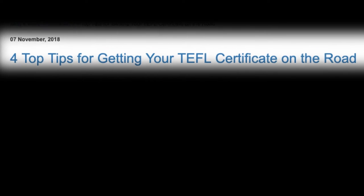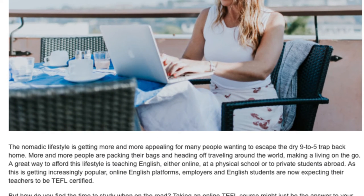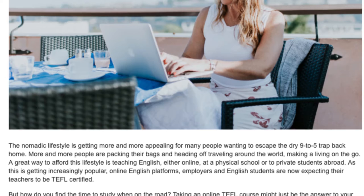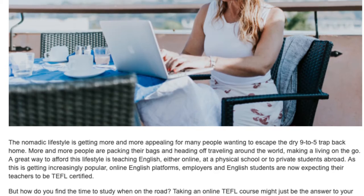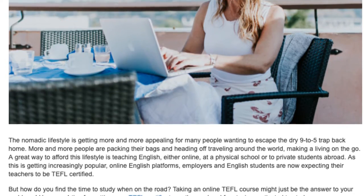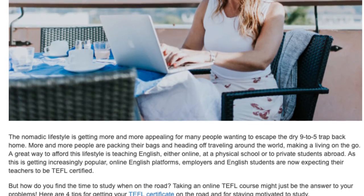4 Top Tips For Getting Your TEFL Certificate On The Road. The nomadic lifestyle is getting more and more appealing for many people wanting to escape the dry 9-to-5 trap back home. More and more people are packing their bags and heading off traveling around the world, making a living on the go. A great way to afford this lifestyle is teaching English, either online, at a physical school, or to private students abroad.